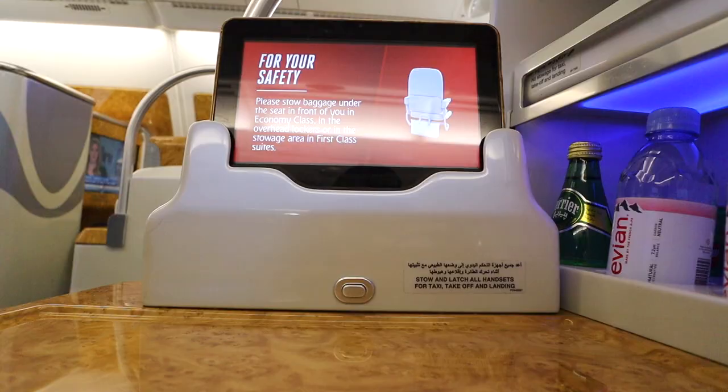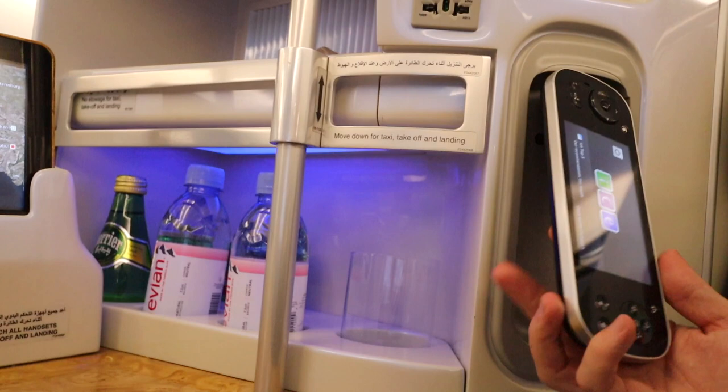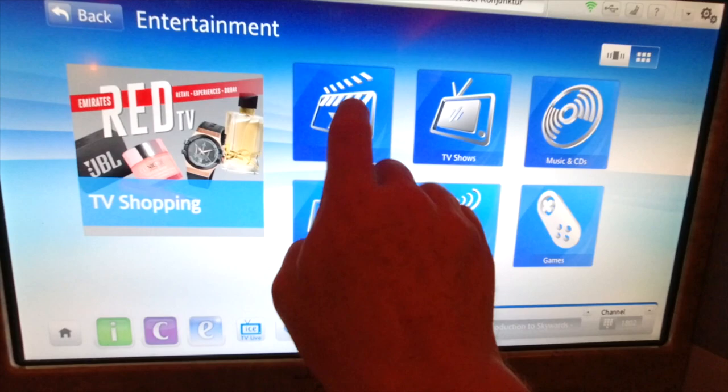There's a spacious table to work or eat on and a reading light. Each seat also has a tablet or a smaller handheld device which works the giant 23-inch TV screen, considered one of the industry's largest in its class. The onboard ICE entertainment system is incredible with over 2,000 channels and some of the latest films to be released.